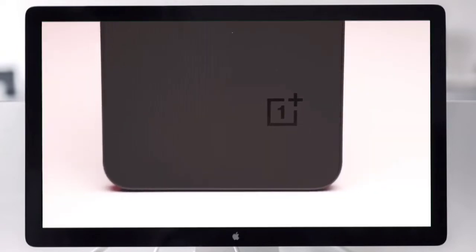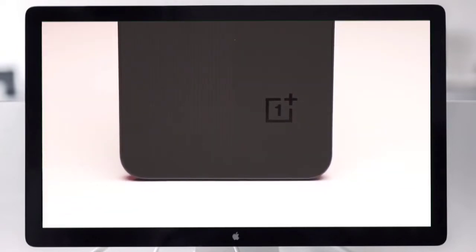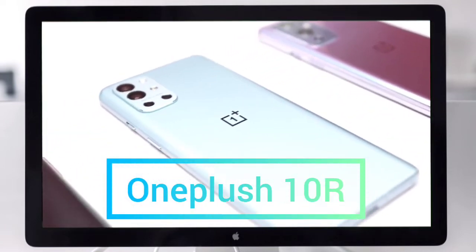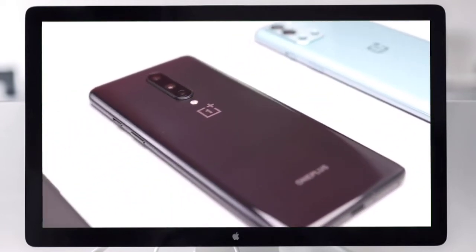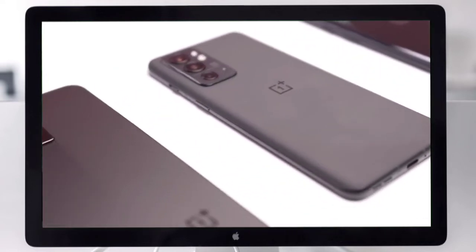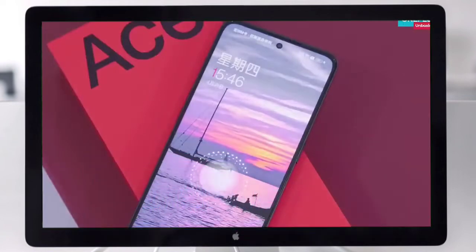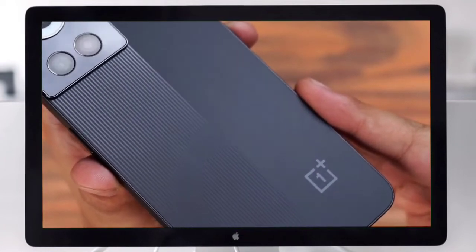Welcome to the Indian market. OnePlus has launched a new smartphone, the OnePlus 10R, with camera, processor, and battery highlights. The company first unveiled it in China as the OnePlus 8. This phone has a 50 megapixel main camera.